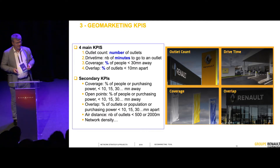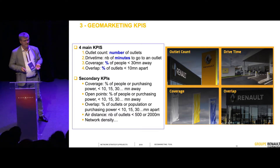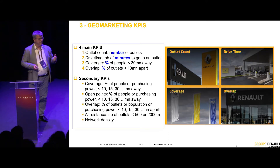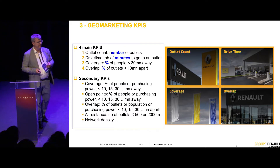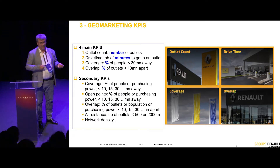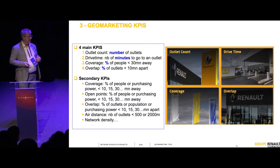Coverage. As in nearly all businesses, in marketing you learn about the 4Ps: price, positioning, place, and promotion. Place — place, place — is the key one here. We have to be where the people are, where they buy their cars or their service. So territorial coverage is a real issue for us, and we have to dimension networks which are rightly sized for that.